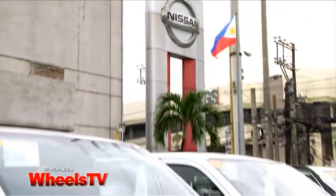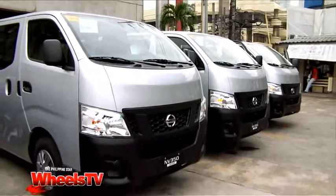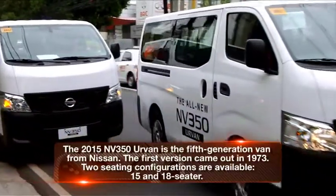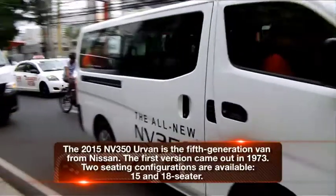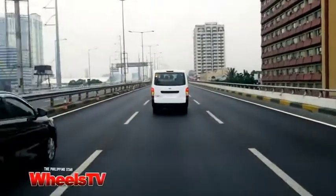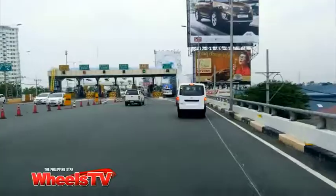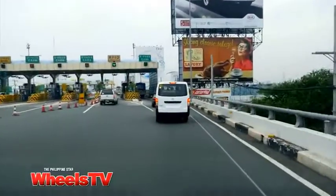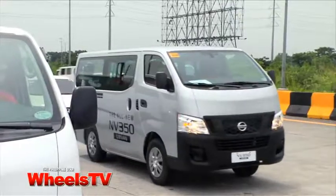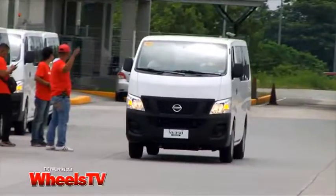Nissan is continuing to modernize its commercial vehicle lineup by introducing the NV350 Urban. The all-new model aims to meet the exacting demands of entrepreneurs, shuttle operators, and family users. To prove this point, Nissan Philippines held a unique ride-and-drive event where 15-seater versions of the NV350 Urban were put to the test, ferrying members of the media from Manila to Tagaytay and finally to Anilau in Batangas.